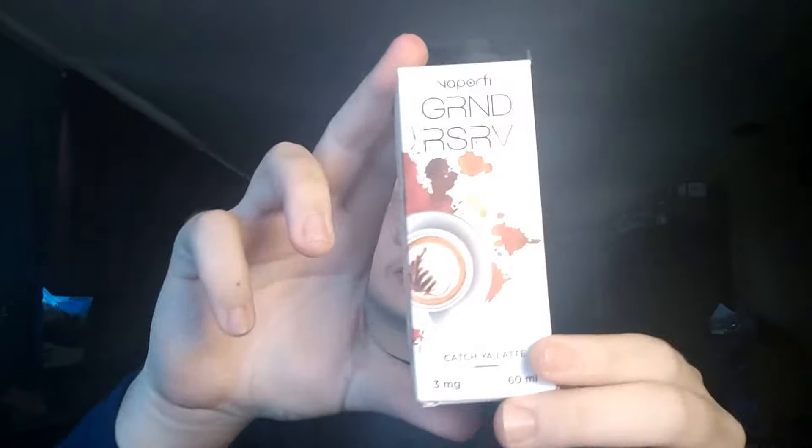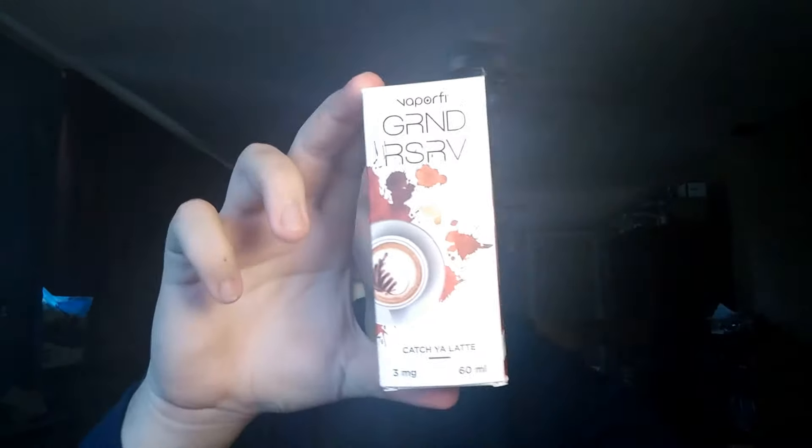They also have a 30 milliliter version. On the website it's showing different labels for the 30 milliliter version — same name and supposedly the same flavor, but I don't think it comes with these collector edition boxes. So if you're into collecting boxes like I am, it's a bummer. It might come with another 30 milliliter version; they just haven't updated it on the website.